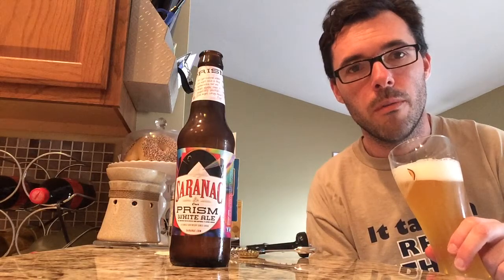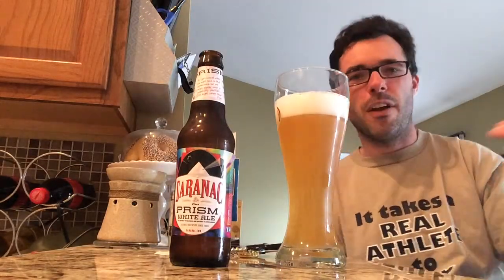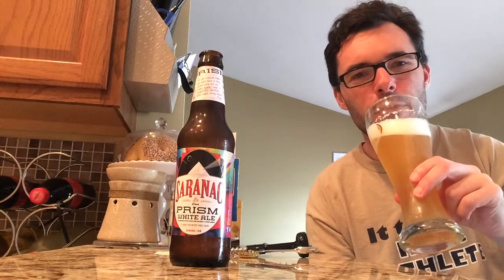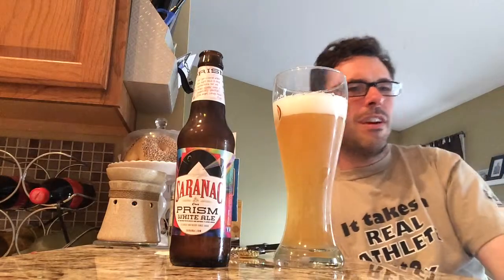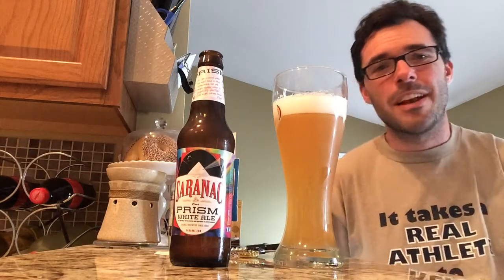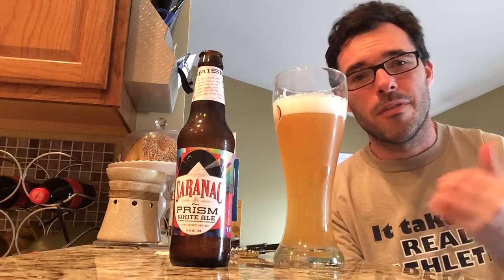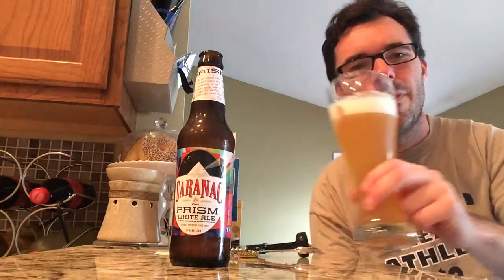Whoa — bubblegum, maybe. I'm getting a very passion fruit kind of smell from this, a very light, mango-y, just a little bit of dank grapefruit kind of smell. I'm definitely not getting that lemony zest you get from a lot of wit beers. This is almost watermelon-y — just a very fruity, tropical fruity smell. Completely different than anything I've ever smelled from a wit beer before, which is pretty amazing. It smells like a fruity bubblegum candy you'd buy as a kid.